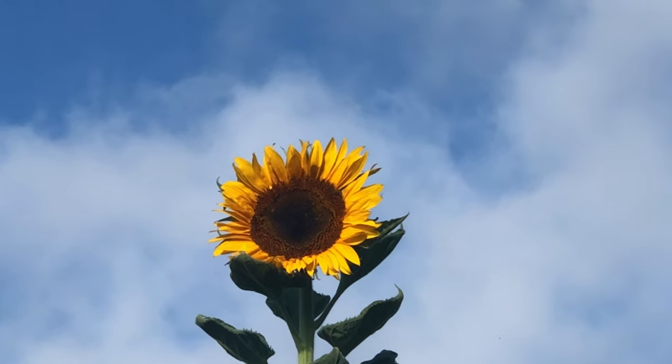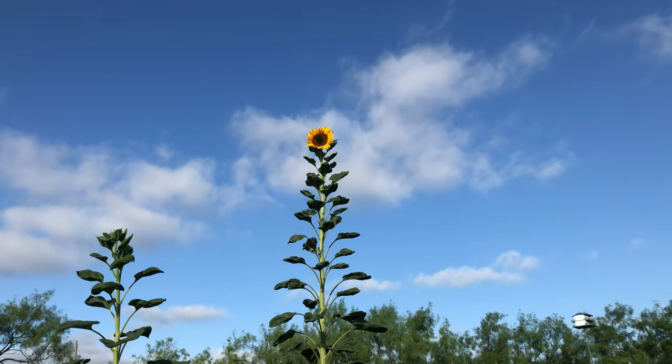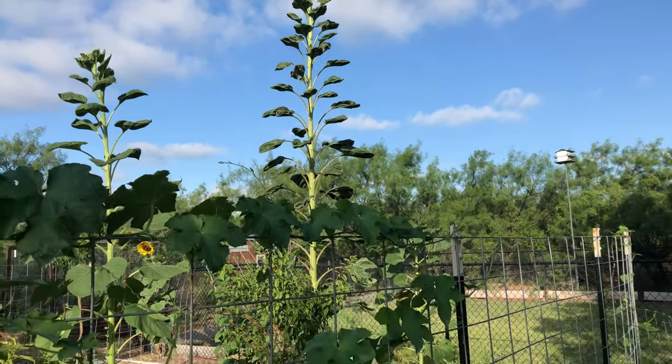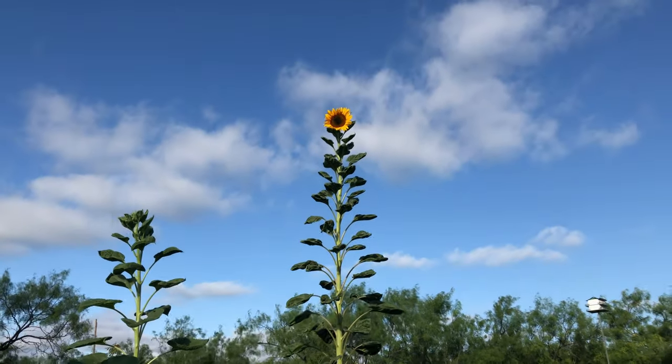Hello. I wanted to introduce you to my garden MVP this year. This is a 12-foot mammoth sunflower. It came back from its own seed, so it's a volunteer. You can see this thing just towering over everything. Beautiful.